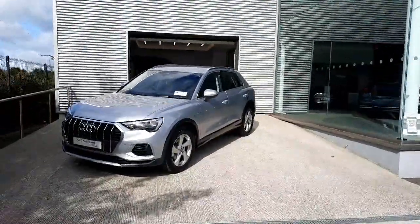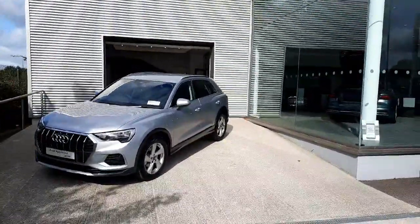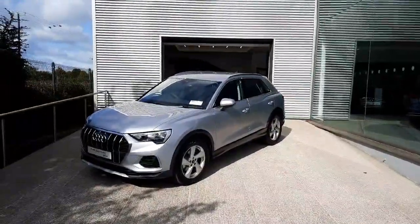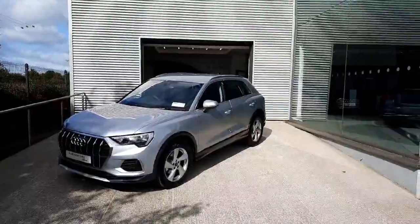If you would like any more information on this car or to take it on a test drive, please give us a call here at Audi Drogheda at 041-213-6200. Thank you very much for watching, bye-bye.